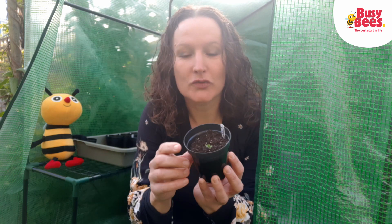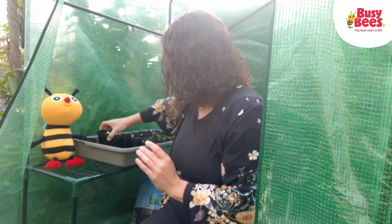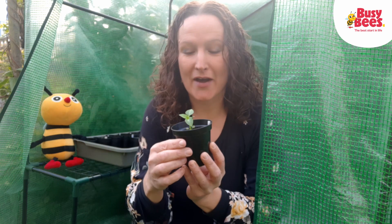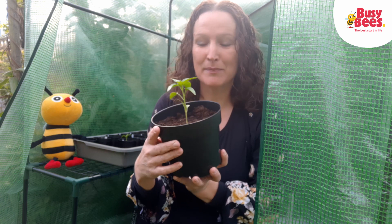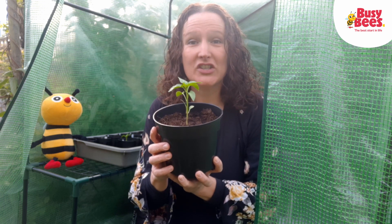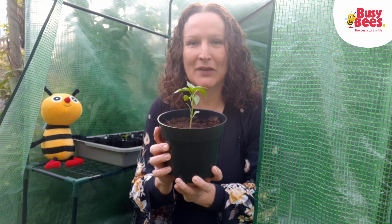They grew just a little bit like this. I've been watering them so they got even bigger, and now some of our plants are this big. Next they're going to grow some flowers, and eventually we'll have some spicy chillies to put in our dinner. We can't wait.